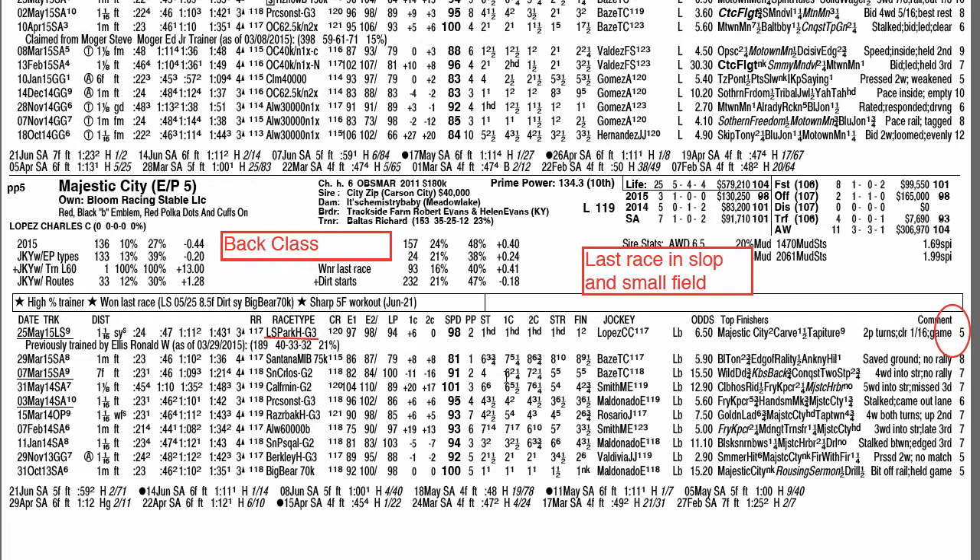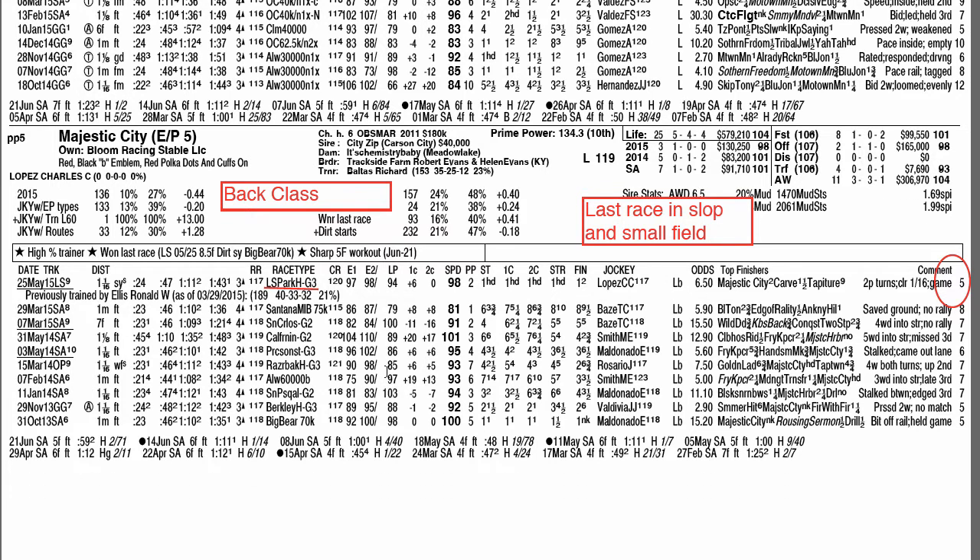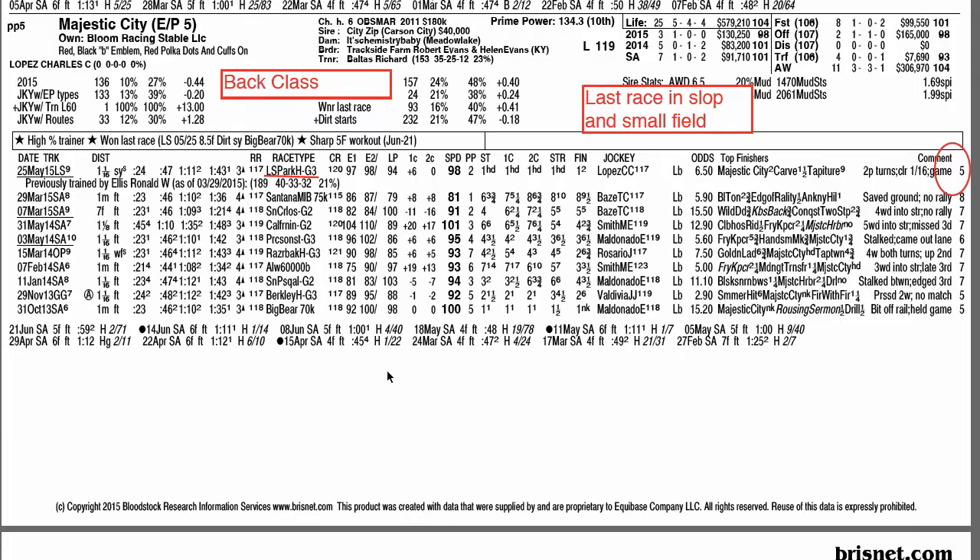Majestic City enters in good form. His last race was a Grade 3 with only a 5-horse field in sloppy conditions, so I'm not sure where he fits overall. His best races in the past have been at 7 furlongs to a mile, although he did run in a Grade 1 race as a 2-year-old — four years ago. He's now 6 years old and does seem to have some good form, but he's going up in class off an easy win in the slop.